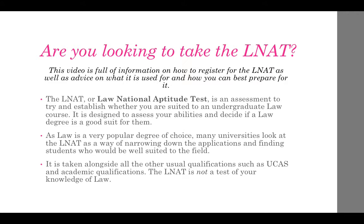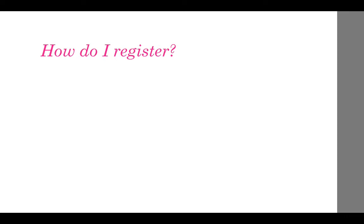The LNAT is not a test of your knowledge of the law. The LNAT is for those wishing to apply to any of the following universities and embark upon an undergraduate degree in law.